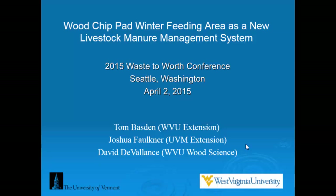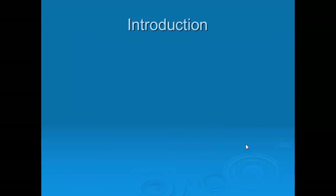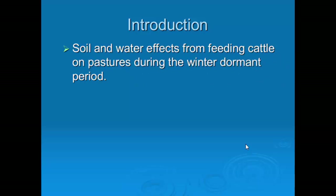So if you have to have new, you need to go somewhere else. But it is a good concept. We have some preliminary data, but it's a mature technology used successfully in different parts of the world where it rains frequently during the winter feeding period. I'm going to talk about three sets of issues to set the stage with what the soil and water effects are from feeding cattle on pastures during the dormant period in the mid-Atlantic part of the United States.